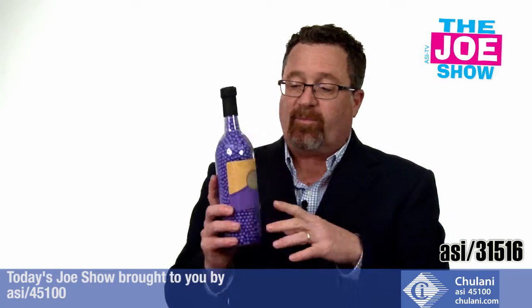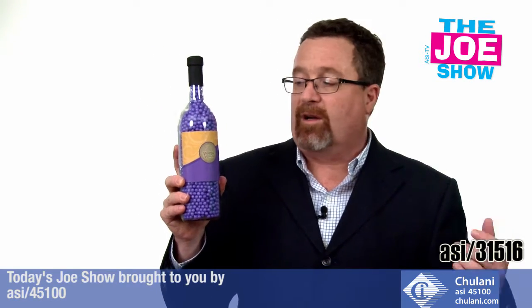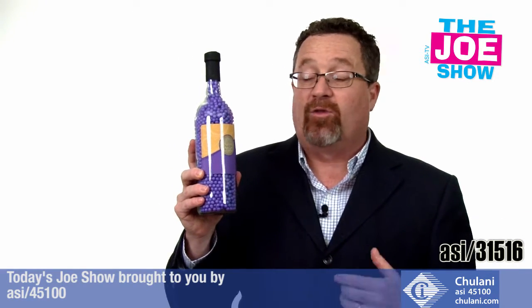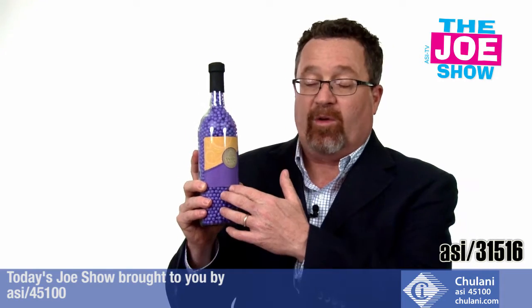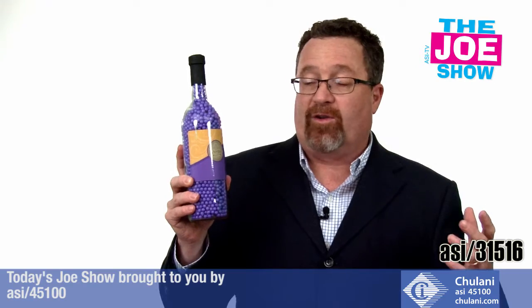This next product — we've got a wine bottle here, and it's not filled with wine. It is filled with colored hard candies. This one is purple so it looks like wine. They can do corporate colors — you can do a solid color like just purple, or two colors like red and white, whatever colors you need for the event.